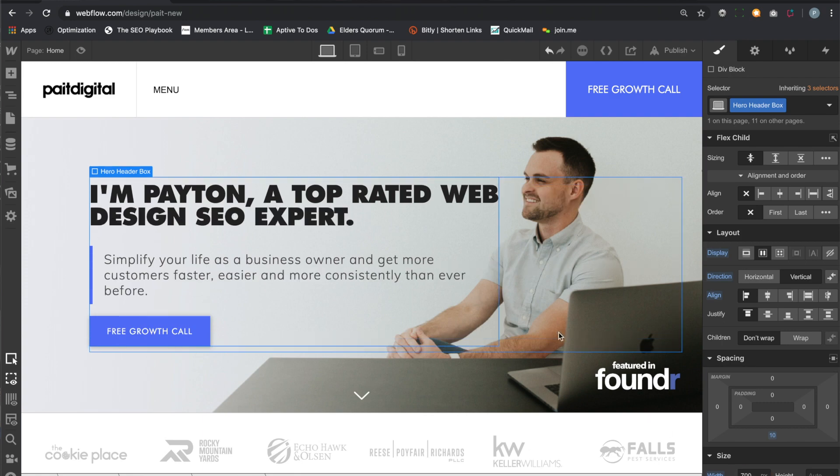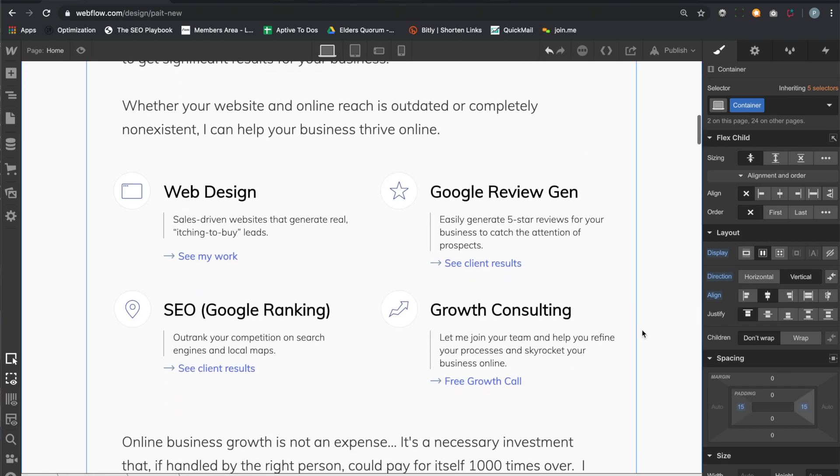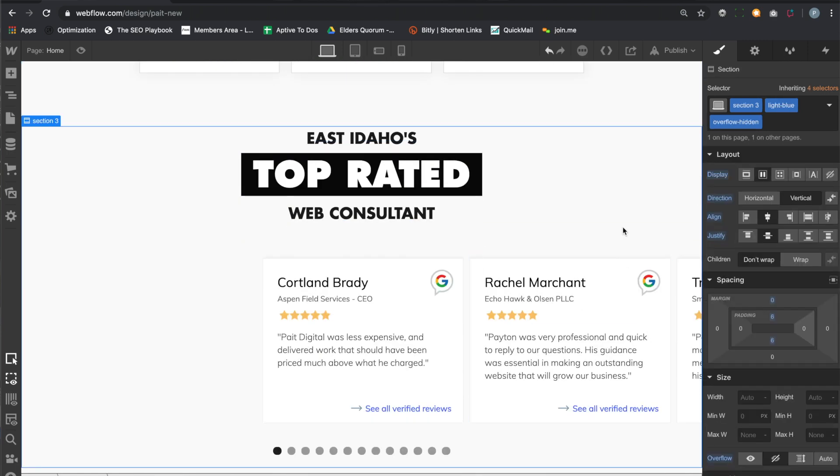Webflow is designed for freelancers and it makes our job way easier. When I started my freelance business about two years ago, I was building almost all my websites in Wix and WordPress. Wix is the simple, basic drag-and-drop web designer, while WordPress is more complex with all its different plugins and moving parts — and in my opinion, a little too confusing, though you can build something more complex and custom for clients.